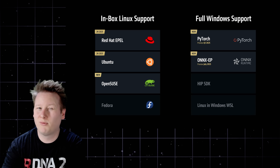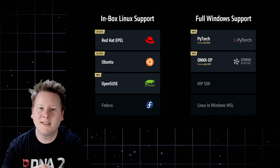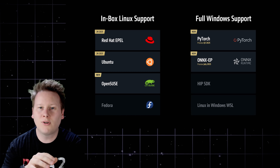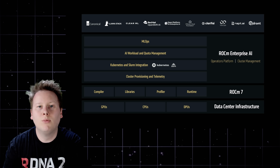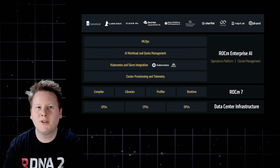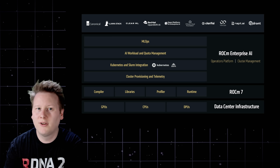Strategically, AMD is also unlocking ROCm development on Windows. Native PyTorch support, ONNX runtime integration, and development compatibility with AMD's latest discrete and integrated GPUs will begin previewing in Q3. This broadens the addressable base of developers and allows ROCm to more closely align with existing enterprise AI workflows. ROCm Enterprise AI will introduce tools for large-scale deployment, provisioning, model tuning, and orchestration. It's not feature parity with NVIDIA's full-stack software yet, but it's no longer a bottleneck in AMD's platform. ROCm 7 for Enterprise AI shifts the conversation from 'if' to 'when'.